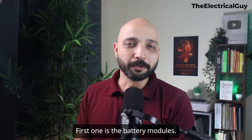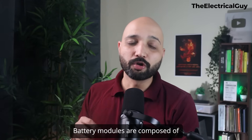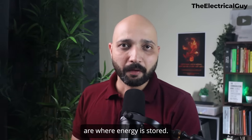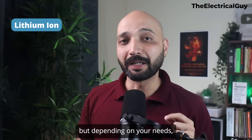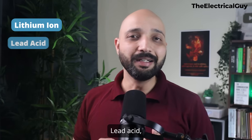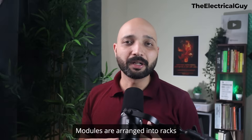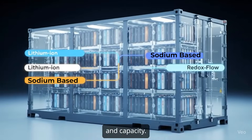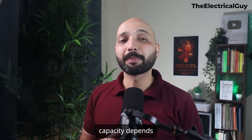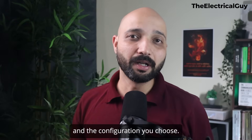The first subsystem is the battery modules — this is the core of the system. Battery modules, composed of electrochemical cells, are where energy is stored. For grid-scale applications, lithium-ion is the most common choice, but depending on your needs, lead-acid, sodium-based, or redox flow batteries might be used. Modules are arranged into racks and strings to achieve the desired voltage and capacity.